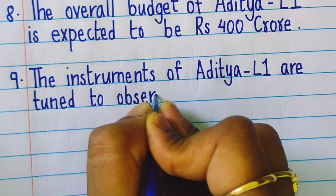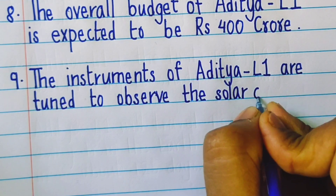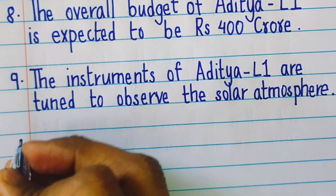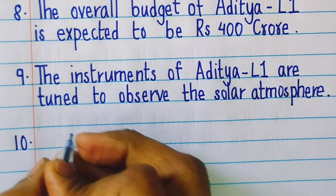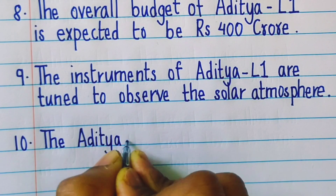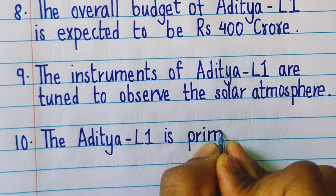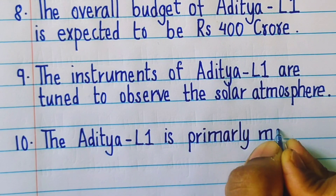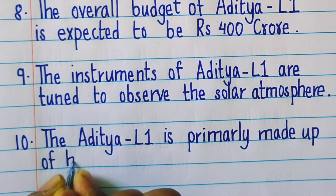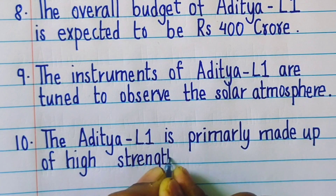The instruments of Aditya L1 are tuned to observe the solar atmosphere. Aditya L1 is primarily made up of high-strength alloy steel.